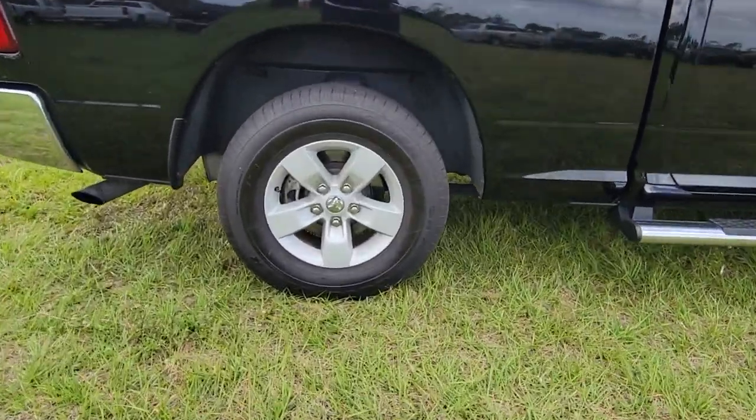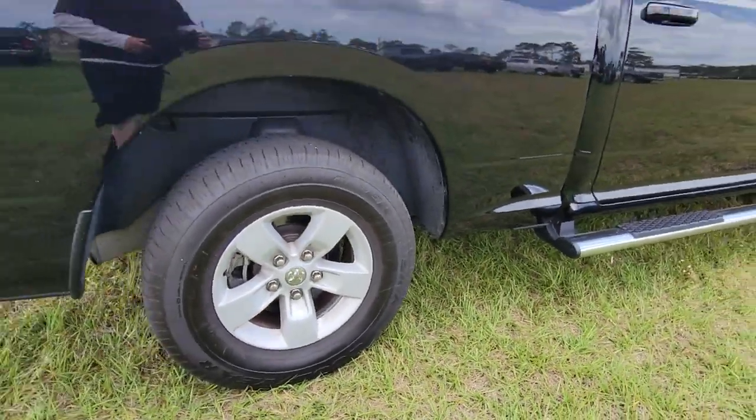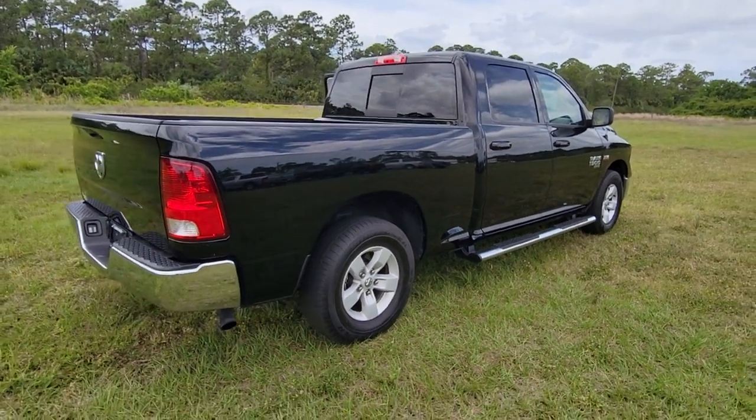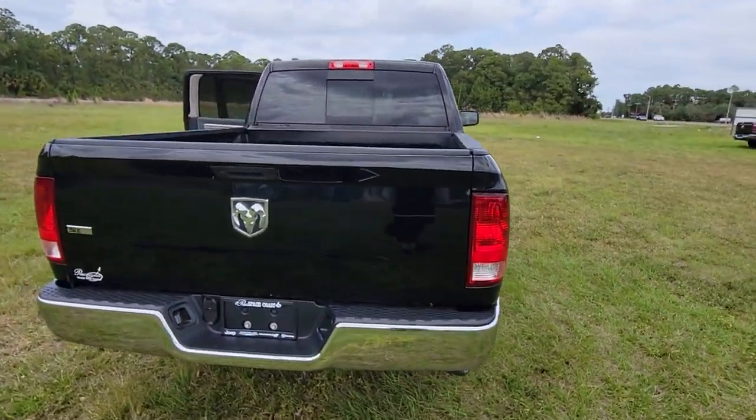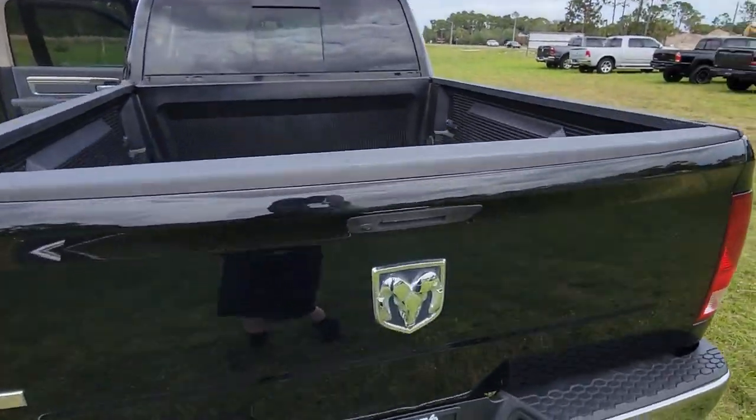Keyless entry, backup camera, heated mirrors, 8-cylinder engine, satellite radio, Bluetooth connection, aluminum wheels, stability control, 8-speed AT, rear-wheel drive.